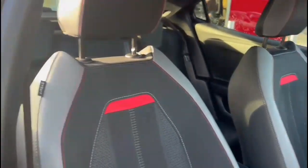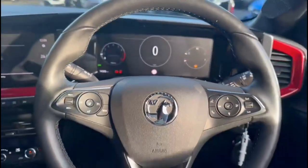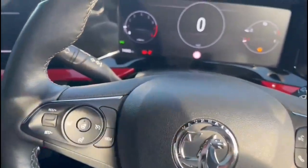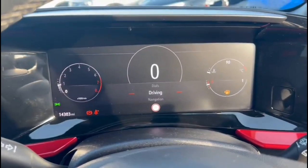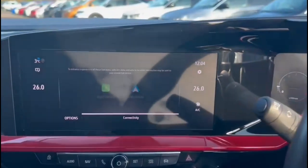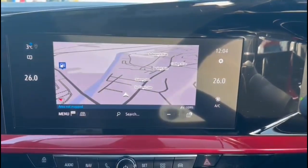There's a 10-inch digital dashboard display with road sign recognition, audio and Bluetooth steering wheel controls, a 10-inch touchscreen with smartphone projection, DAB radio, and satellite navigation.